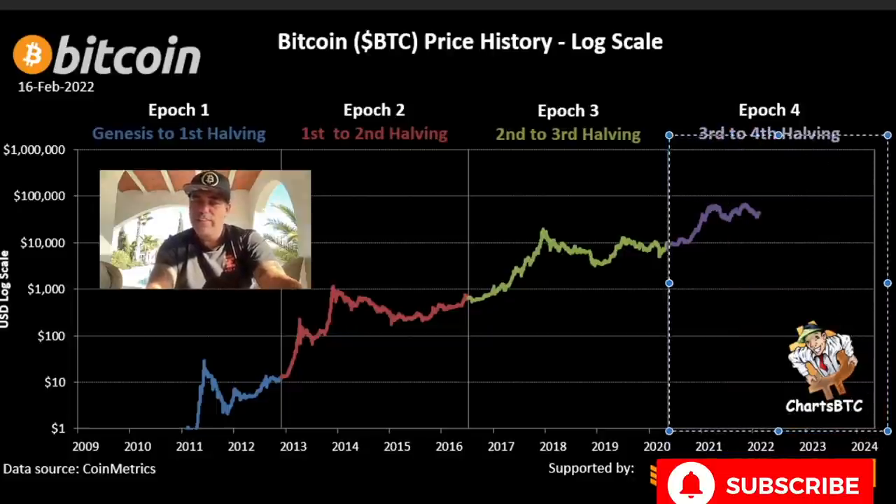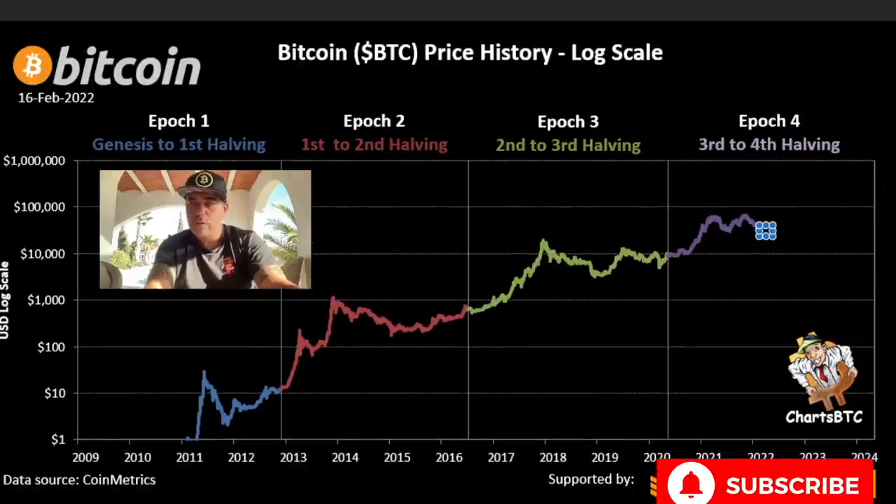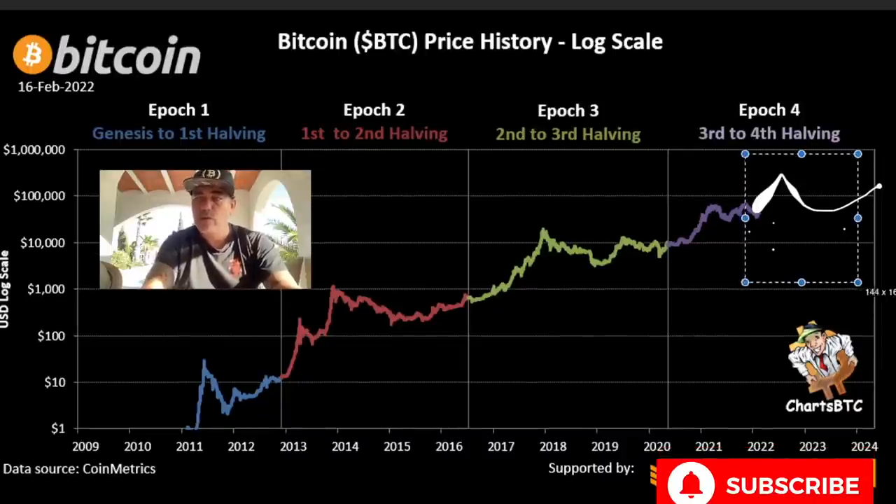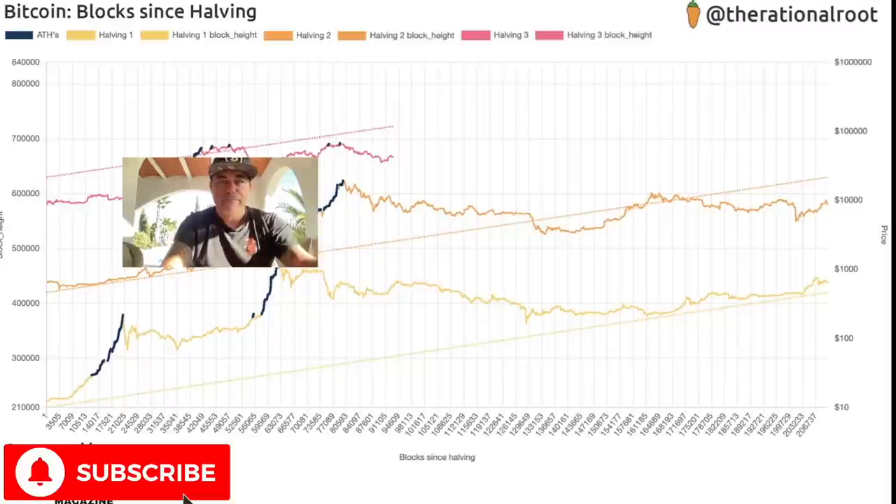So is this going to come down a little bit and then go up to 100k? Or do we still see a peak coming from above and then down? Or are we going to do something where we're already down here and then up? Both possibilities could produce a double-peak pattern similar to previous cycles. It's going to be exciting between now and 2024.